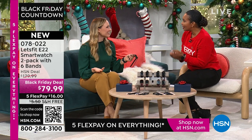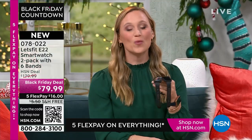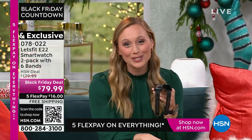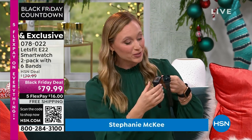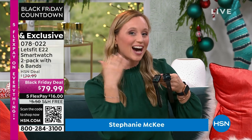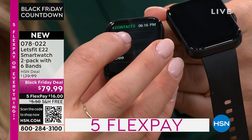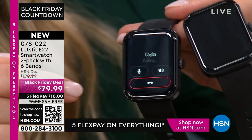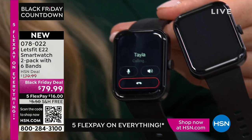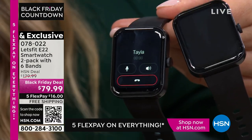This is our most loved model of smartwatch. At Let's Fit, we are HSN's number one smartwatch brand. We bring you the best quality for the best values, and the E22 is kind of the high end of our smartwatch models. It has the ability to make and take phone calls. You can see it's our largest screen at 1.8 inches — it's a color touch screen and it is very high definition.